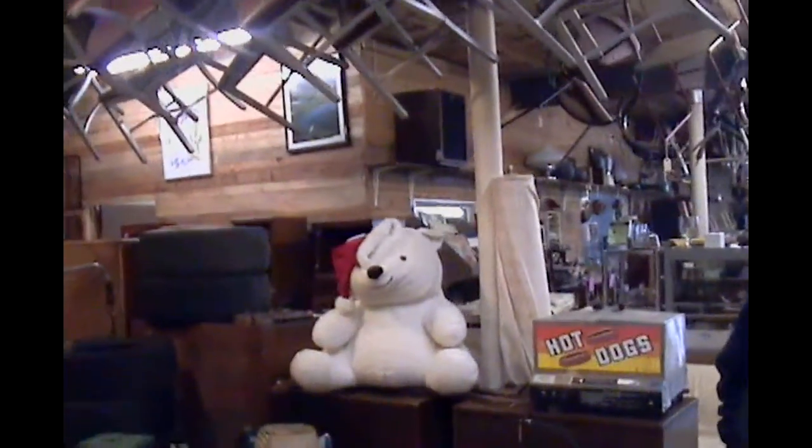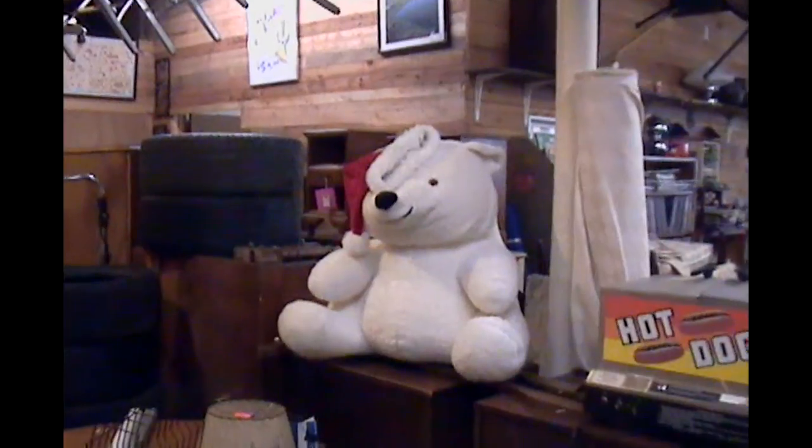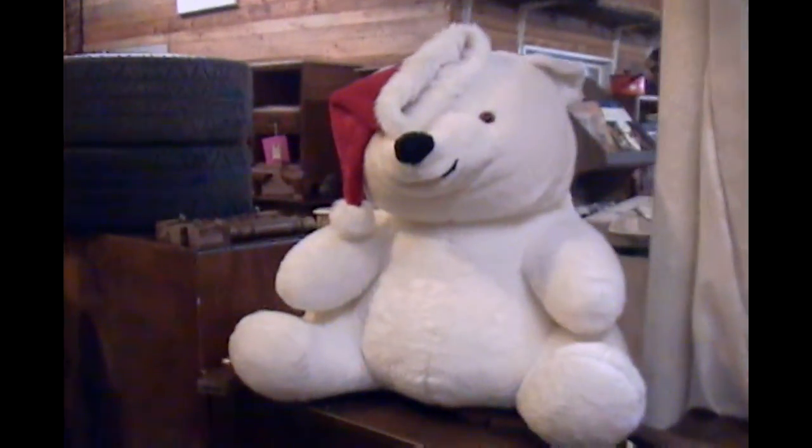What's your telephone number if they want to call and find out if you have something? 570-265-3388. All right, Tom, thank you for the tour. Thank you, Joe. Anytime. I think it'll be interesting for people to see what you've got here. Come see us again. We will. Bye.